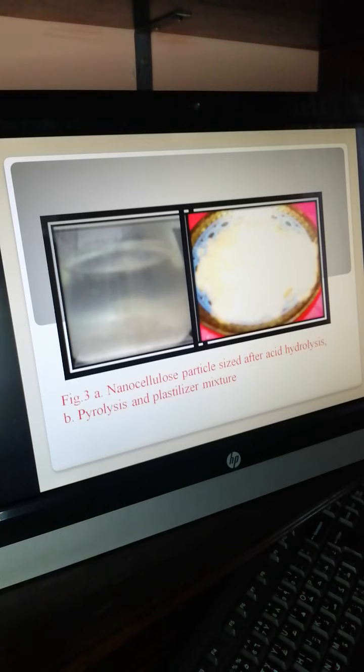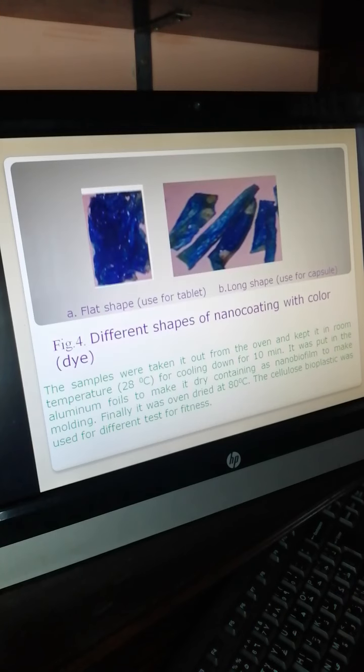Figure 3 shows nanocellulose production: nanoparticle size reproduced after acid hydrolysis, and the pyrolysis and plasticizer steps. After the plasticizer step, it becomes plasticized. We can see different shapes of nano coatings with color — flat shaped, long shaped, and different types of shapes. Flat-shaped coatings are used for capsules, long-shaped for tablets, and long-shaped for capsules.